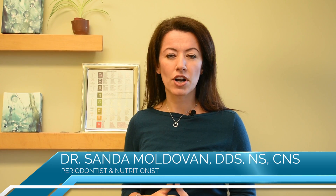Hi everyone, I'm Dr. Sanda. Welcome to my channel. Today I really want to talk about the pH of the mouth and the body, and why that is important.